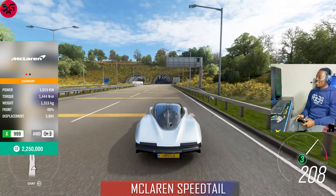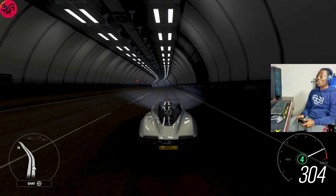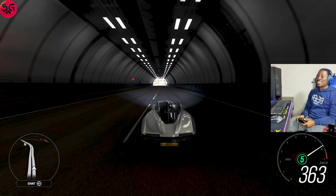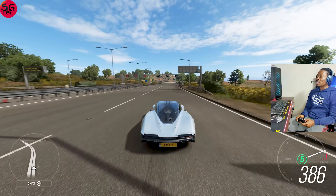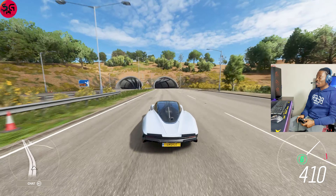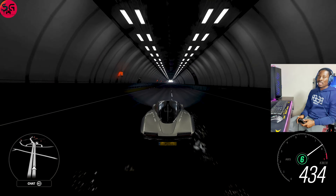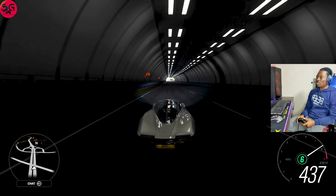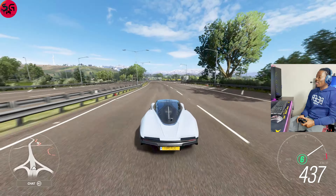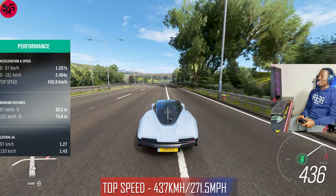Moving on to our 11th car — another McLaren, this time the Speedtail. Getting straight into it — I've taken this car for a drag race and it literally smokes all of the hypercars when it comes to drag. It is a lot faster — I've made a lot of videos comparing it to different cars. We hit 437.